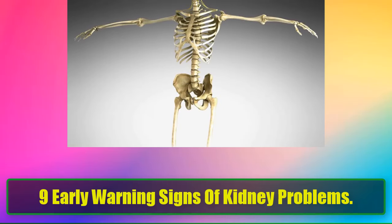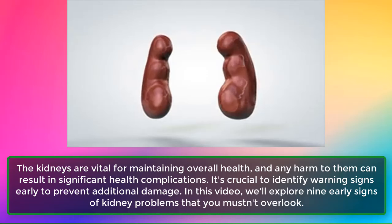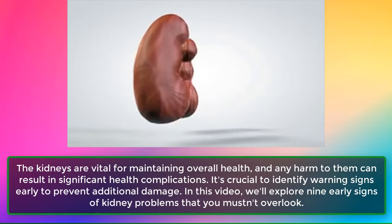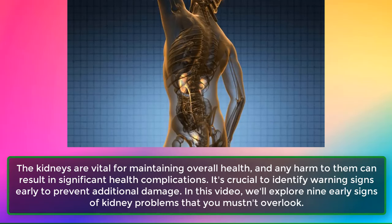9 Early Warning Signs of Kidney Problems. The kidneys are vital for maintaining overall health, and any harm to them can result in significant health complications. It's crucial to identify warning signs early to prevent additional damage. In this video, we'll explore 9 early signs of kidney problems that you mustn't overlook.